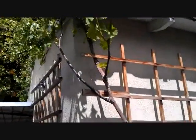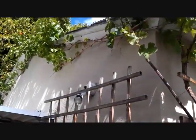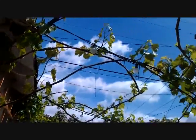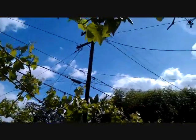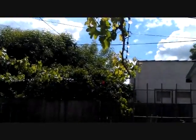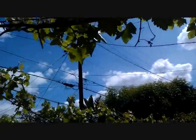Here is my red grapevine and he goes up over the garage, all the way down there and all the way over here. There's a big bunch right there — he's got grape clusters growing too.